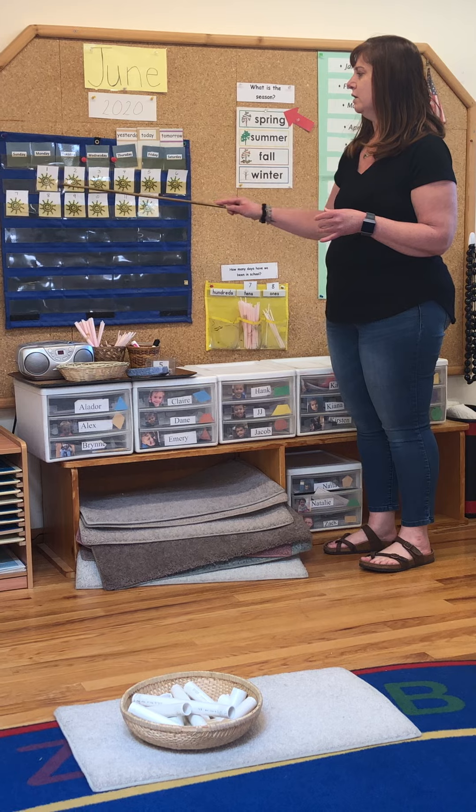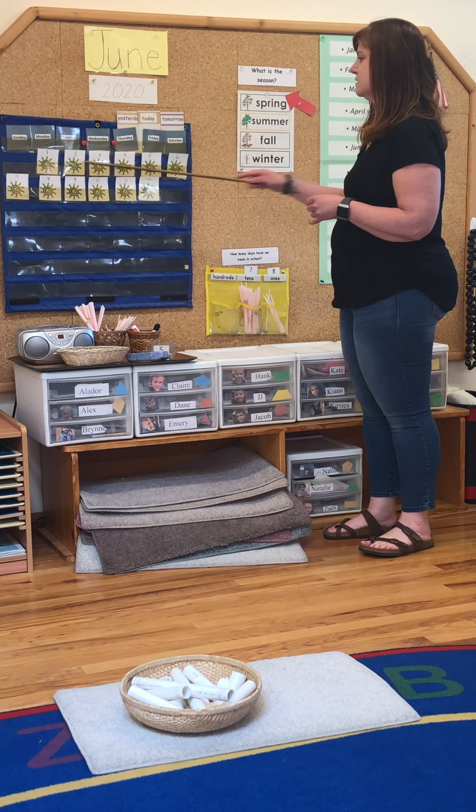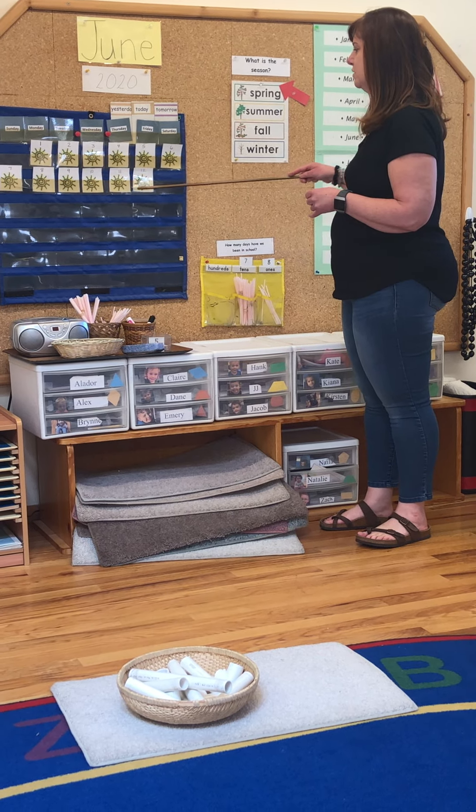Let's count. 1, 2, 3, 4, 5, 6, 7, 8, 9, 10, 11, 12.